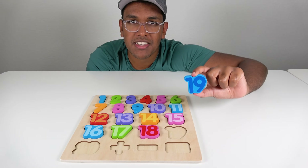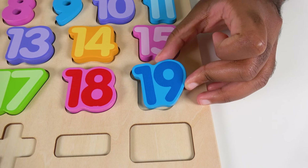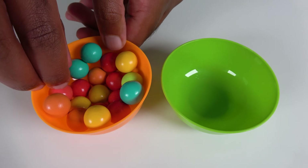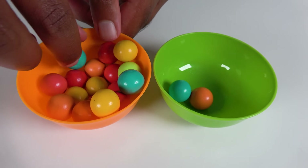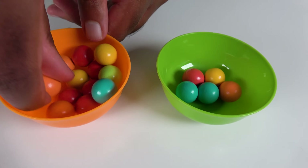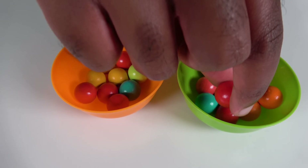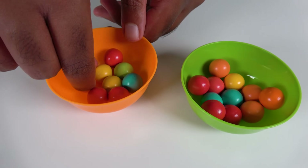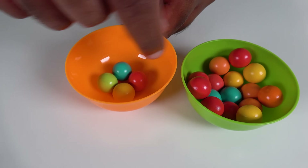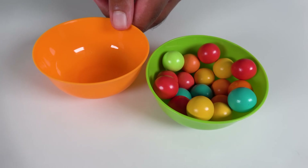Do you know what number is this? This is the number 19. Where will the number 19 match? Will it match right here? Yes, the number 19 will match here. 19. We will count to 19. One, two, three, four, five, six, seven, eight, nine, ten, eleven, twelve, thirteen, fourteen, fifteen, sixteen, seventeen, eighteen, nineteen.